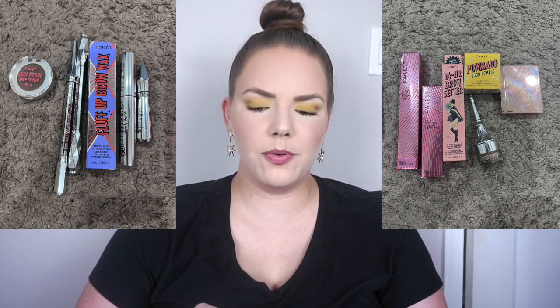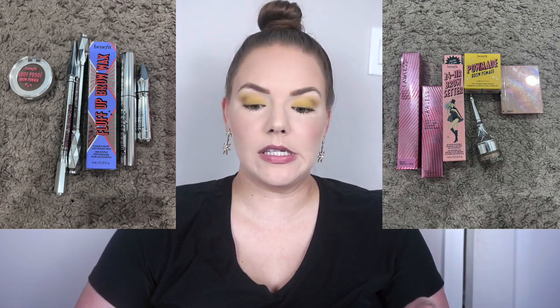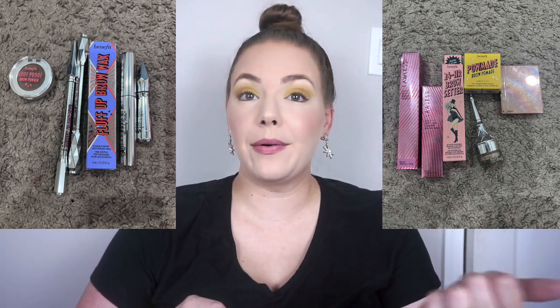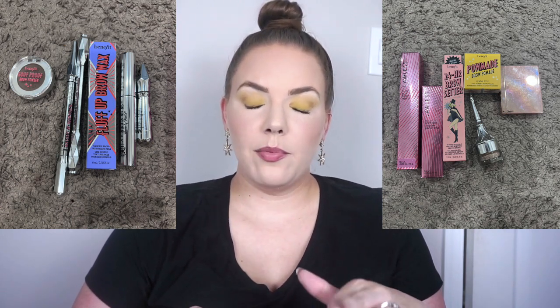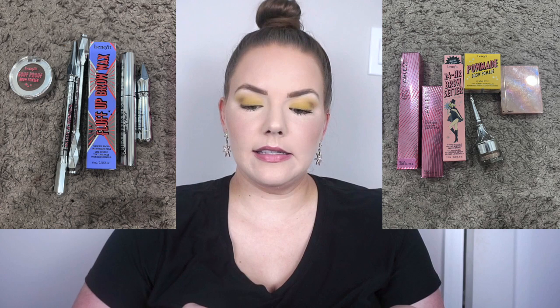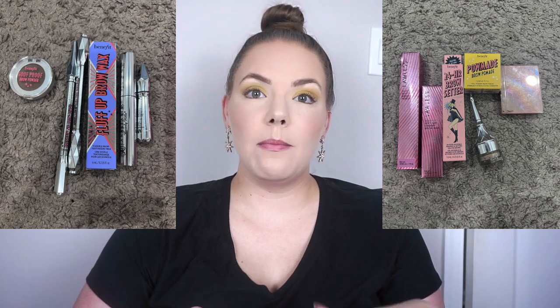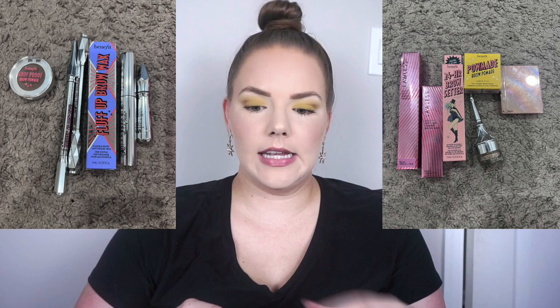For brow products I had 12, so that meant keep six, pass six. This was super easy for me — I have all of my staple products and they happen to be slightly different categories or types of products. The Benefit Goof Proof Brow Powder, I'm really liking that, and then my Benefit Precisely My Brow Pencils. I do have three brow gels: the Fluff Up Brow Wax which I haven't tried yet, the Anastasia Clear Brow Gel which has that intense hold that I love, and the Benefit Gaming Brow Gel which is my favorite tinted version.